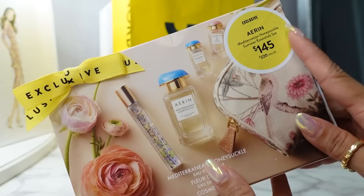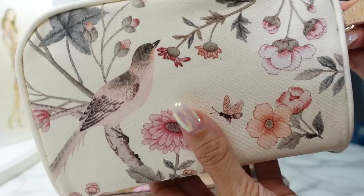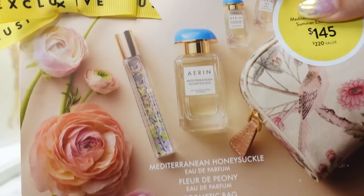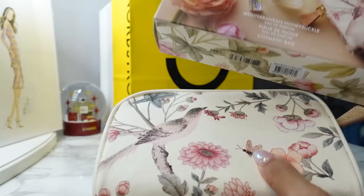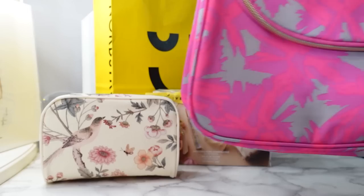Another fragrance I picked up is from Erin — the Mediterranean Honeysuckle Summer Essentials Set. It has a value of $220, on sale for $145. I love the little floral pouch with a little bird and 'Erin' on the zipper. You get the full size Mediterranean Honeysuckle fragrance, two deluxe minis in Mediterranean Honeysuckle and Florida Peony, plus a travel size. If you love summery citrusy floral fragrances, you should check this out — it smells like a beautiful tropical resort.